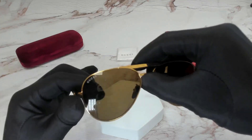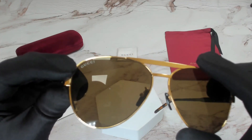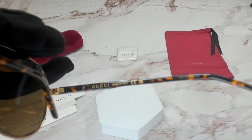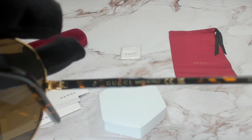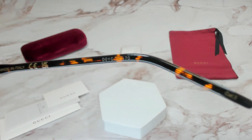On both sides, on the top right lens you'll find the Gucci logo engraved. On its inner right temple, you'll find the Gucci logo in gold, that it is made in Italy, and the serial number.